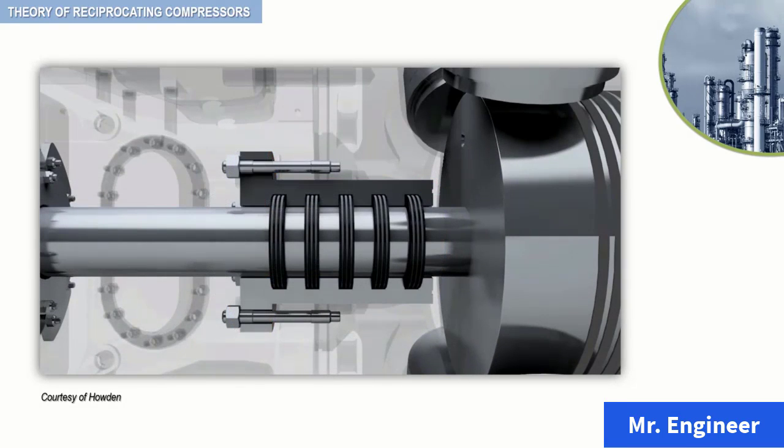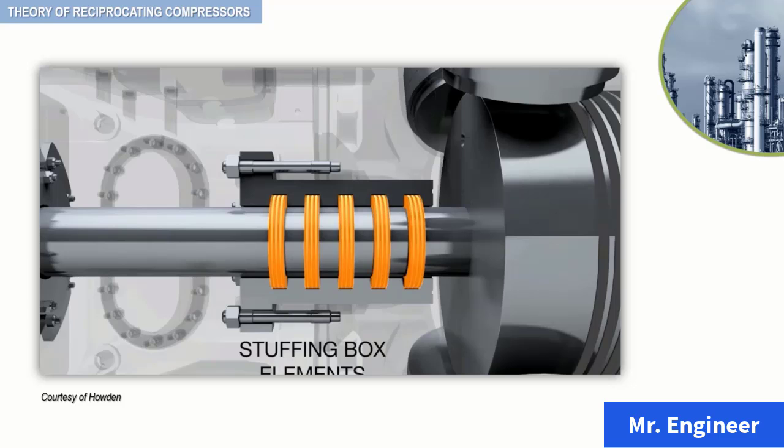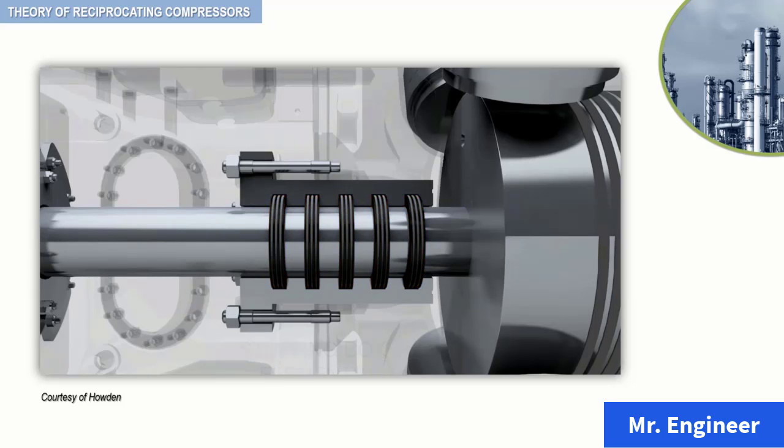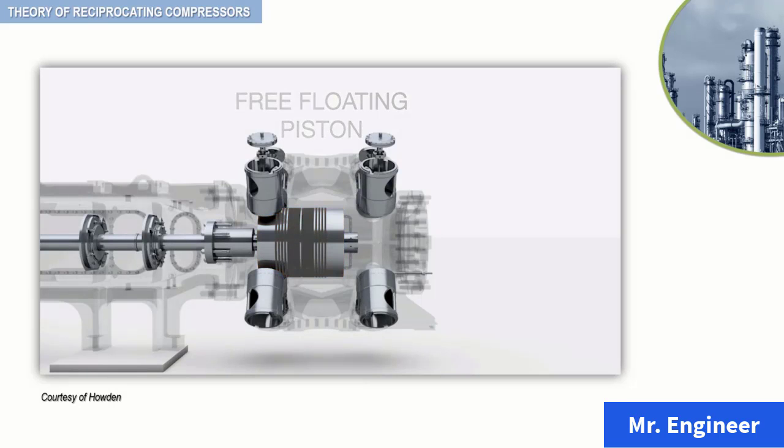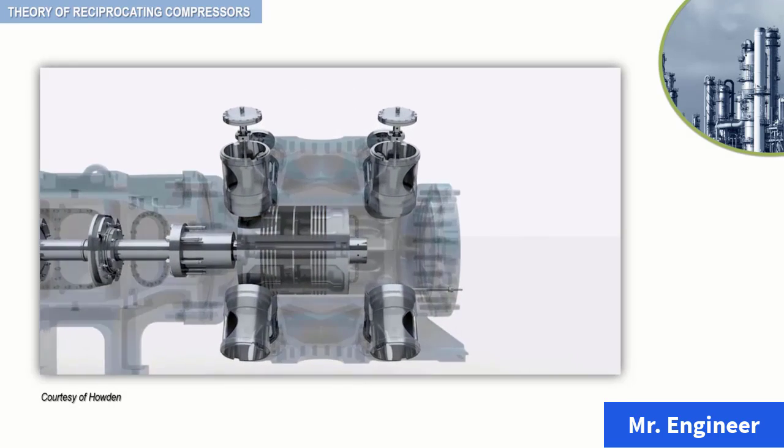Don't worry if at this level the function and construction details of each of these components are not clear for you. We will discuss all of this in exquisite detail further ahead in the course.